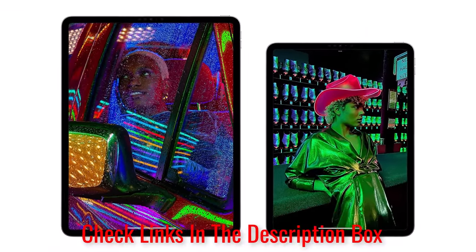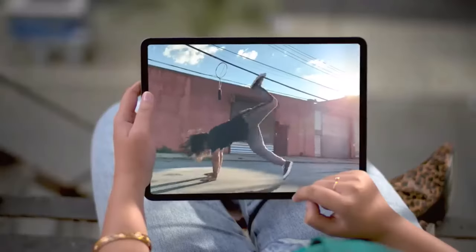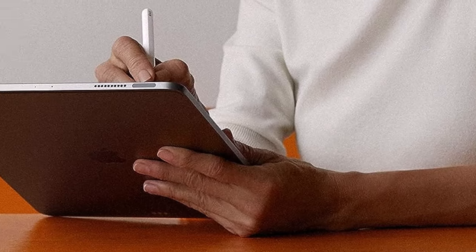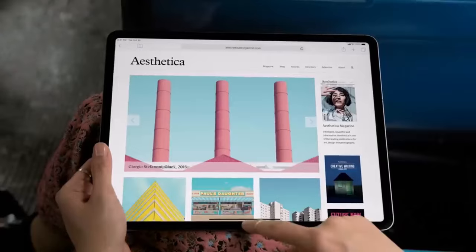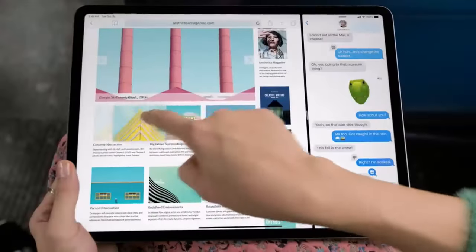And thanks to their 120Hz ProMotion mini-LED displays, the iPad Pro screen boasts strong brightness and fluid visuals, regardless of whether you're watching a movie or creating a slideshow presentation. Recent versions of iPadOS have also made Apple's most premium tablet a much more capable work device, with the addition of new sidebars for quickly switching between apps, a more powerful desktop-like UI for Safari, and various new toolbars throughout.